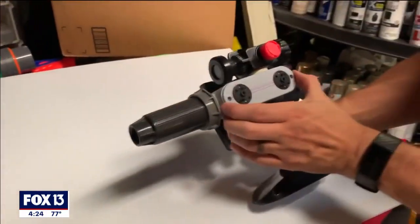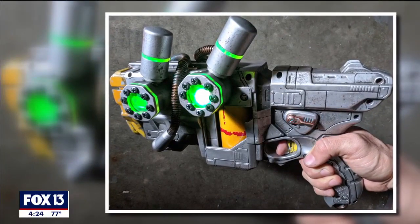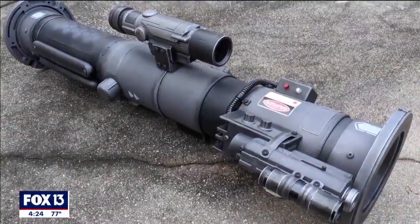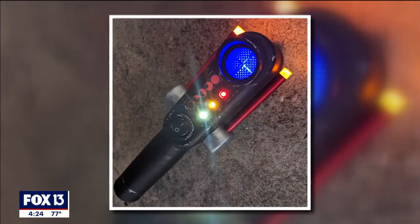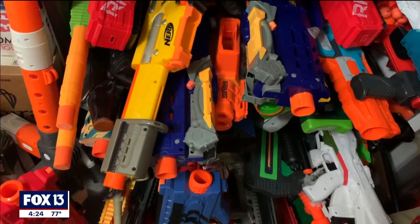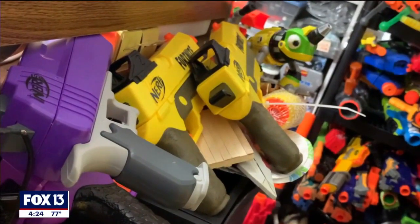A lot of the things I make are prop weapons. A lot of people want blasters and guns and rocket launchers, but I have made numerous devices and things over the years. I'd say I probably have over 2,000 Nerf guns because I use a lot of them as the basis to build from.